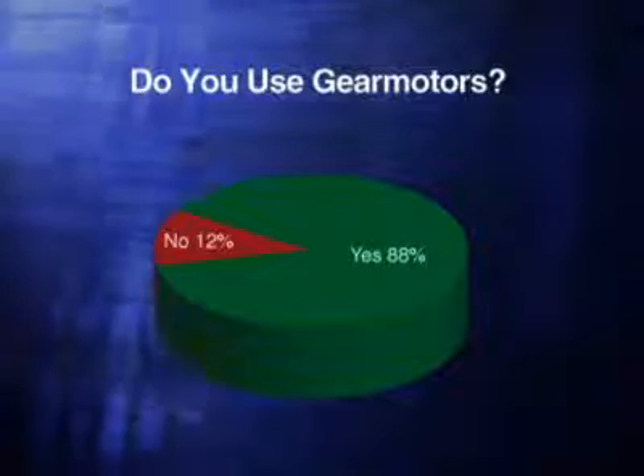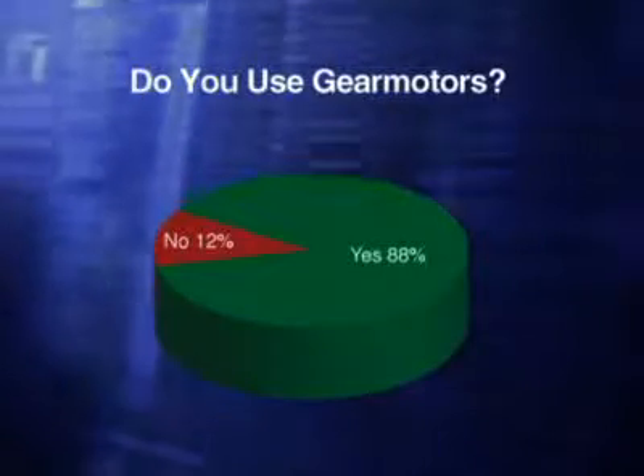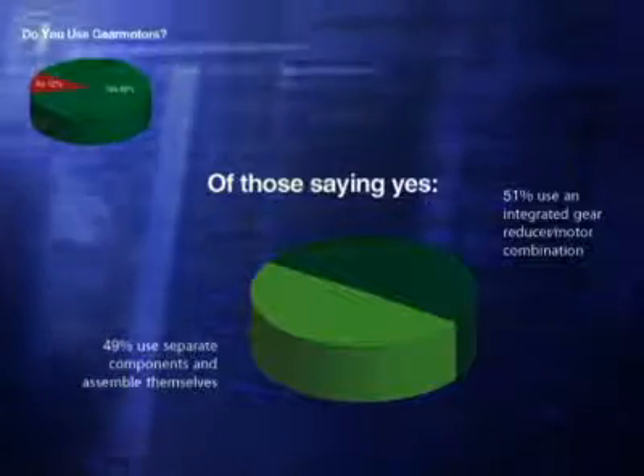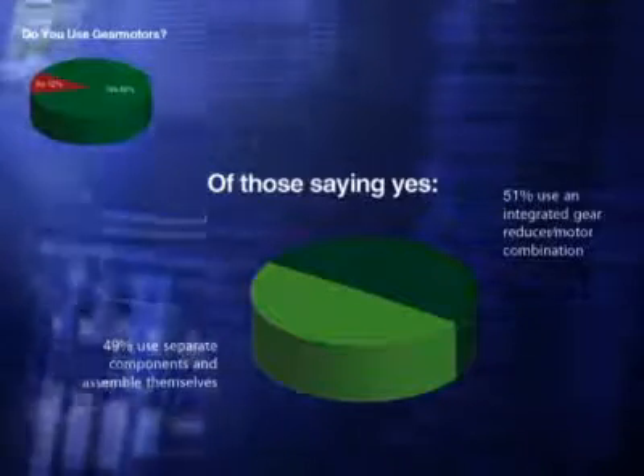The survey also asked participants if they use gear motors or gear reducers. 88% say they do, while 12% say they do not. Of those that use gear motors or reducers, just over 50% use integrated gear motors, while just under 50% use stand-alone gear reducers with regular motors. With such an even split, Chris was asked about making that choice.